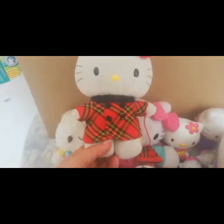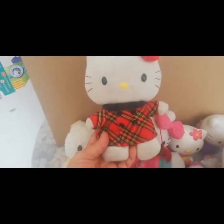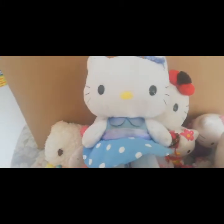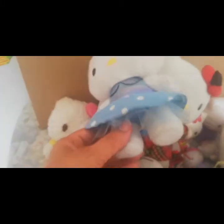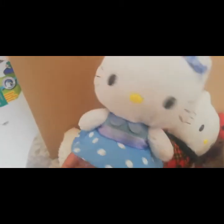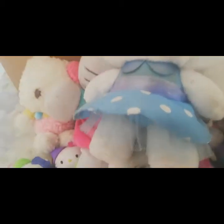Por aquí tenemos esta Hello Kitty que parece como escocesa. ¡Qué ropita tan bonita! Parece como ropita de frío. Muy linda, muy bonita esa combinación de negro con rojo. Por acá pues tenemos esta Hello Kitty. ¡Qué linda! Tiene una vestidita azul. Tengo una muñeca vestida de azul. ¡Qué linda!